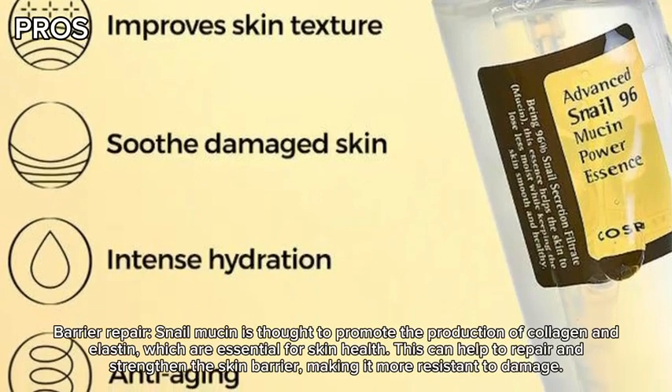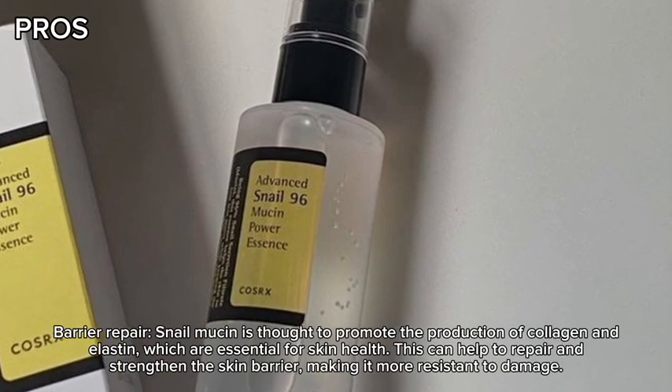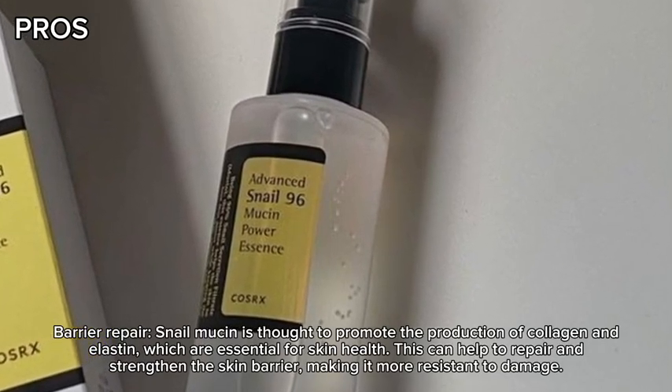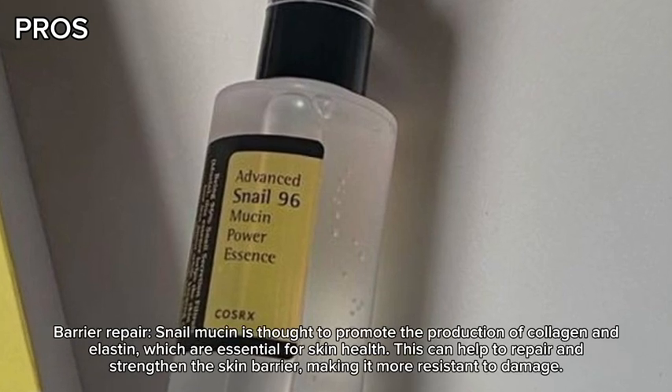Barrier repair. Snail mucin is thought to promote the production of collagen and elastin, which are essential for skin health. This can help to repair and strengthen the skin barrier, making it more resistant to damage.